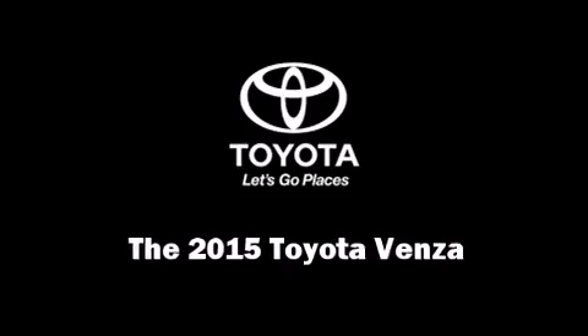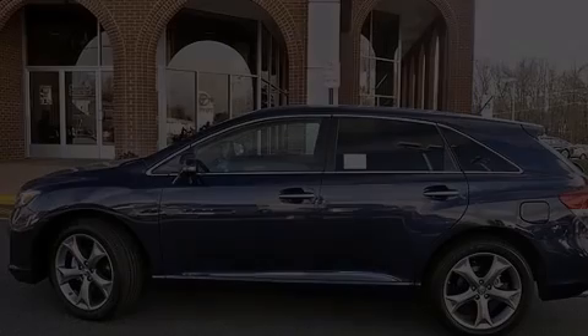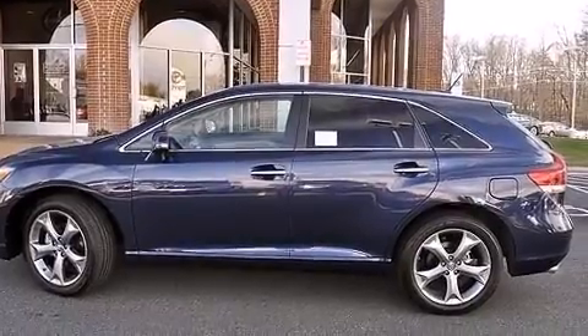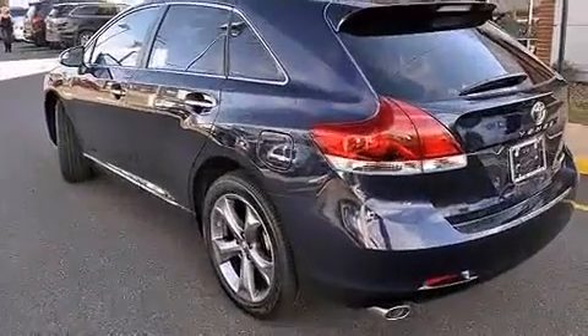Climb inside the 2015 Toyota Venza. It features all-wheel drive versatility, an automatic transmission, and a 3.5-liter six-cylinder engine.